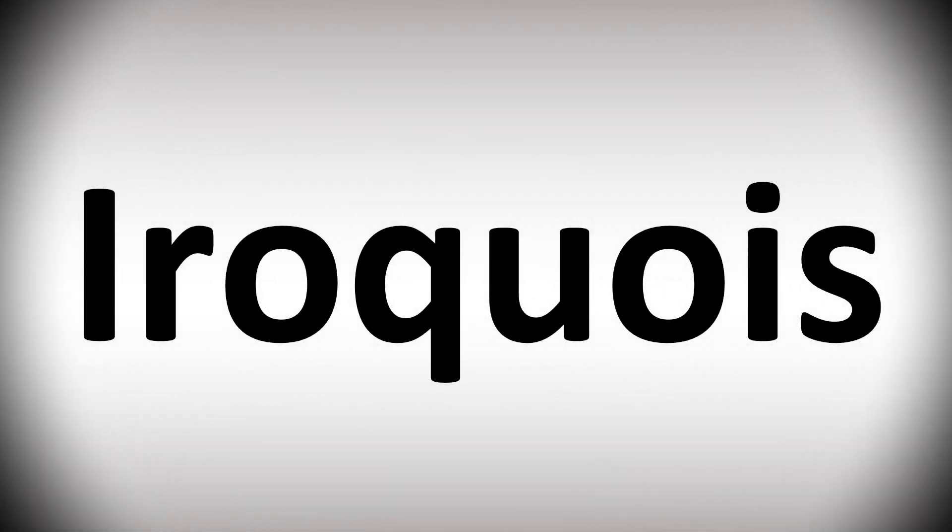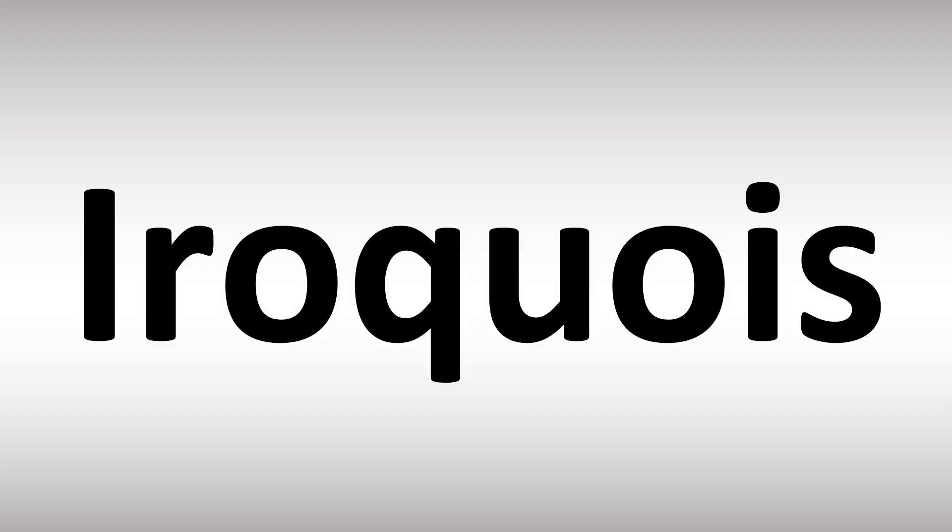We are looking at how to pronounce these names. We'll be looking at how to say more interesting Native American names as well that many struggle with. Stay tuned to the channel to learn more.